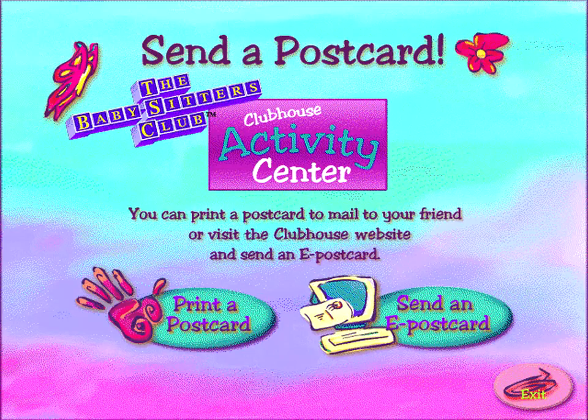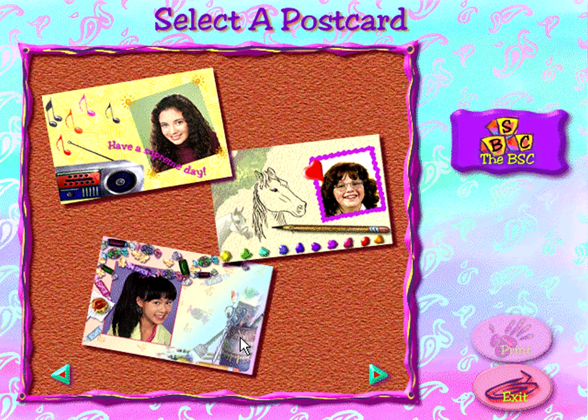In this fun sample activity from the communication station, create beautiful postcards that you can share with friends. To print postcards that you can send by mail, click on Print a Postcard. To send a postcard over the Internet, click on Send an e-postcard. Click the arrows to select the postcard you want to print.